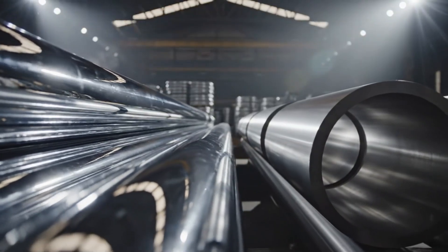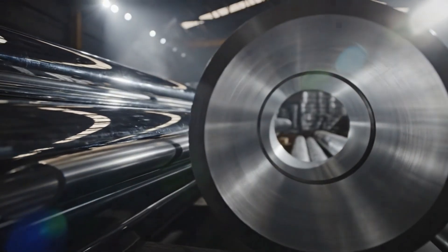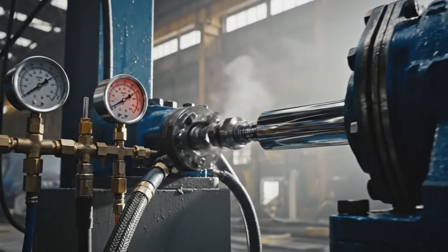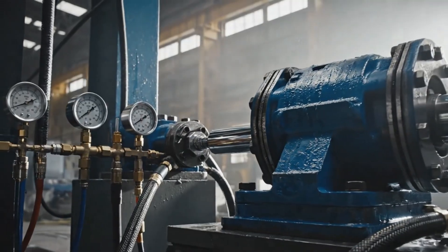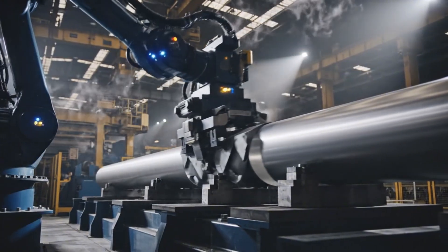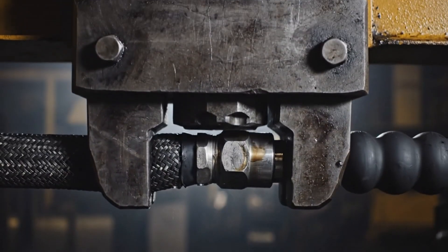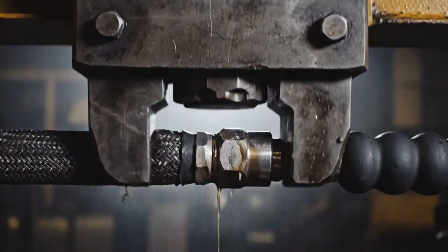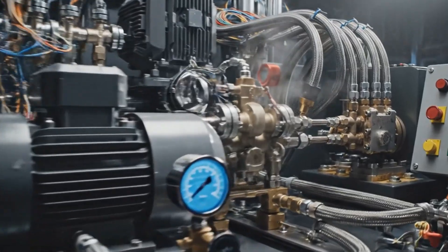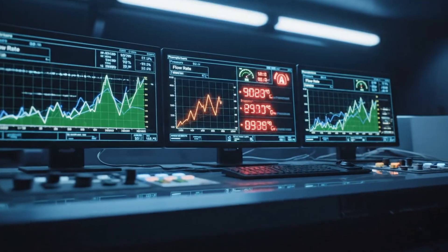Hydraulic cylinders are produced from honed tubes and chrome-plated rods, and each cylinder is pressure tested above its working limits. Steel pipes are bent with automated mandrel bending machines, and high-pressure hoses are crimped and burst tested. The hydraulic components pass through a closed-loop testing bench that simulates real operating loads.